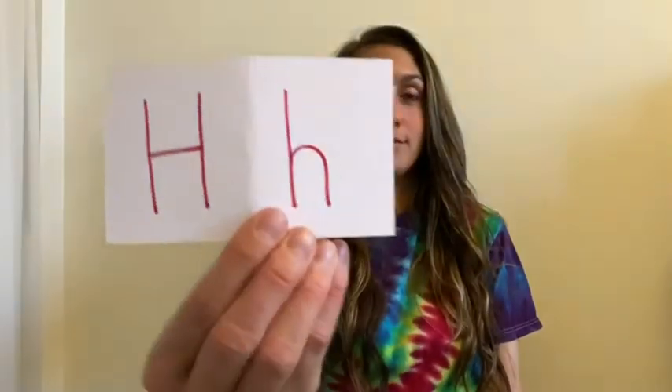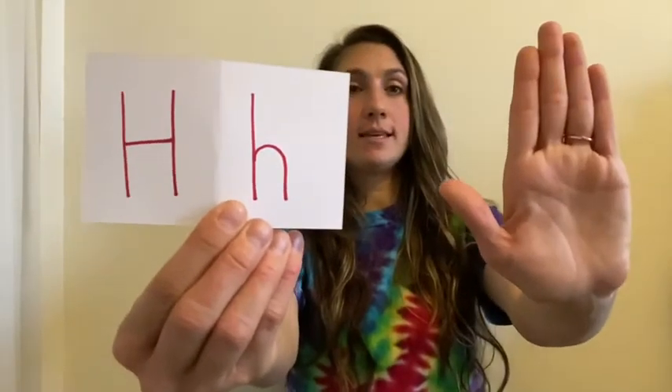Ready for the next one? H — letter H. Start with your hand, and then you're gonna have two fingers up and turn it to the side. That's the letter H. The next letter is I — start with your hand, close all your fingers, and stick out your pinky. That's how you make the letter I.